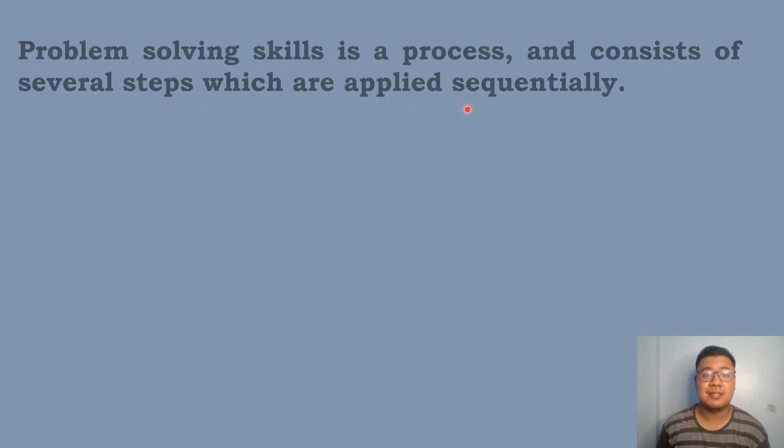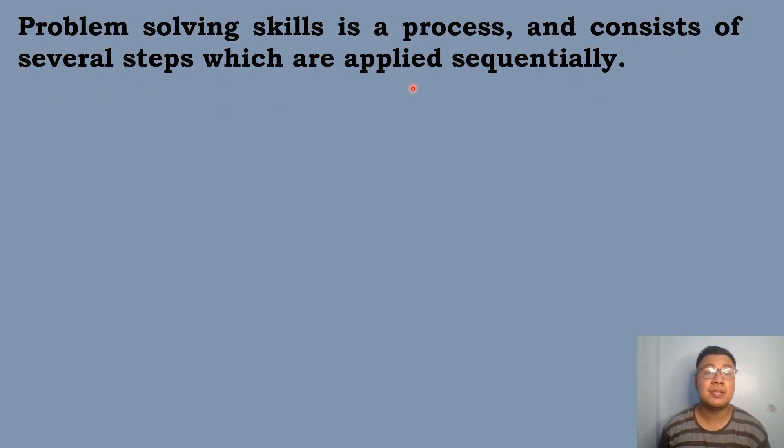Problem solving can be fun, but we don't know where to begin with, and sometimes it can be very frustrating. Problem solving skills can be improved greatly with consistent practice. Problem solving skills is a process, and when we say process, it consists of several steps which are applied sequentially.